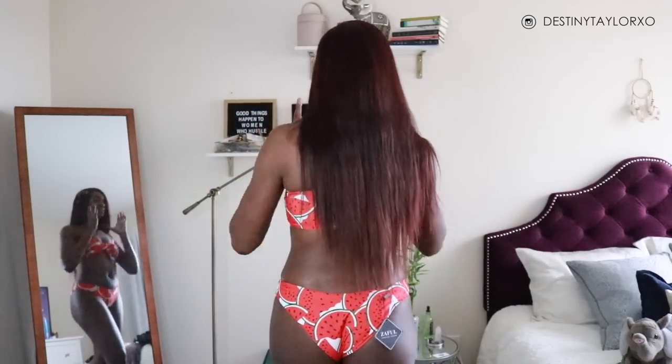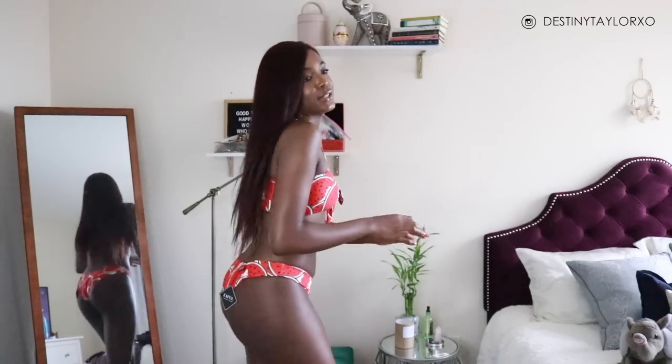We're almost done — only one more after this gorgeous watermelon print swimsuit. I need a full Instagram photo shoot with this one, maybe at Venice Pier. I really like the racerback halter-type situation with the tie. They put flexible wiring on the sides of the top so it holds its form and keeps your boobs from looking awkward or smushed together. Very cheeky thong detail — it fits well and feels super comfortable.